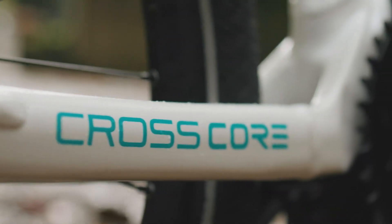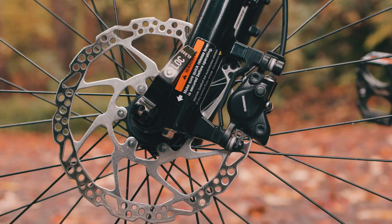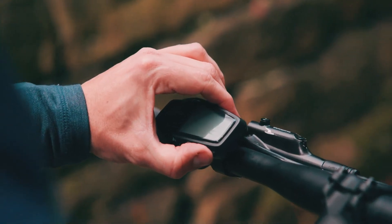My fitness is average at best and a challenge like this is certainly something I wouldn't try on a non-electric bicycle, but after riding the CrossCore RCE for the past few months and seeing what it can do, my confidence is high.